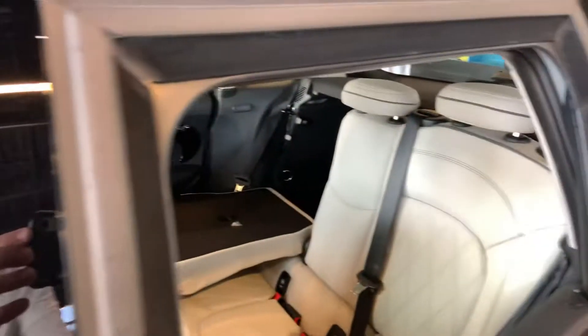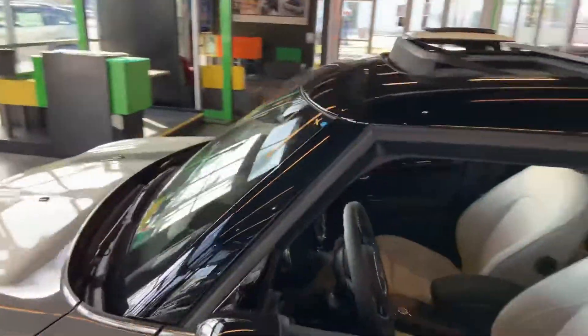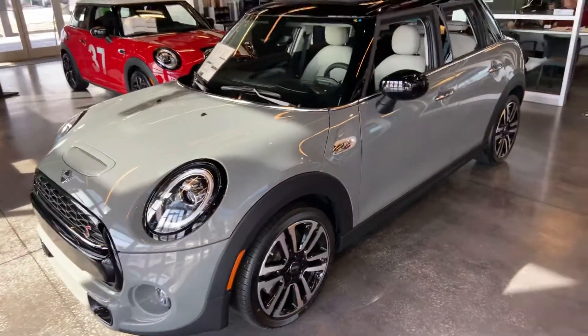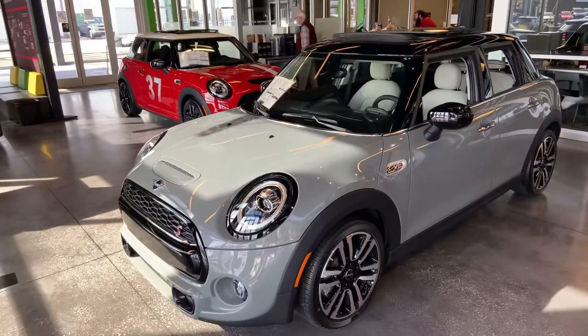And this would be our best option for you. This is our last Cooper S hardtop in a four-door and it is the only one that we have with the iconic trim. So again, please look this over with your husband, let me know your thoughts, and thank you so much again.